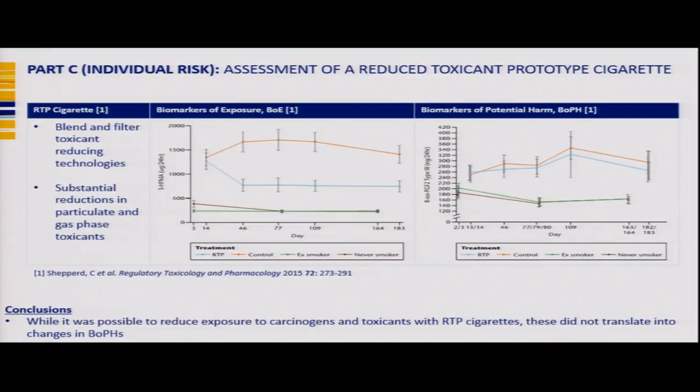Moving into individual risk: in a prior study on a reduced toxin prototype cigarette, we modified the blend and filter with toxin-reducing technologies, delivering substantial reductions in particulate and gas phase emissions. However, when we looked at biomarkers of potential harm, we found little or no change. This is very important for understanding dose response — reduced exposure does not automatically translate to reduced biomarkers of potential harm.